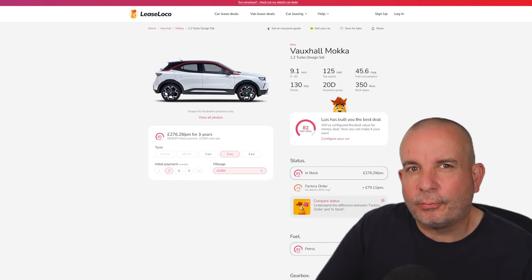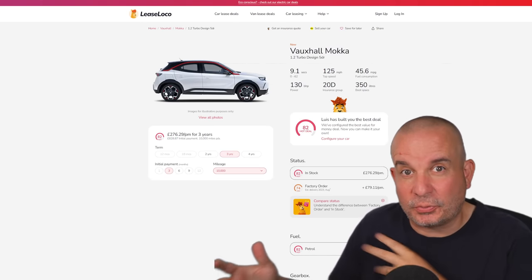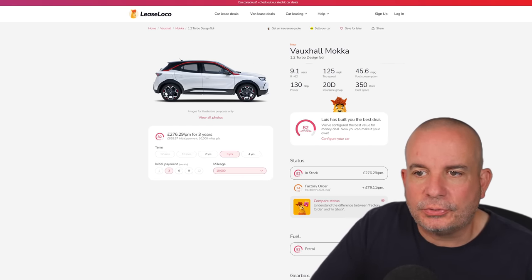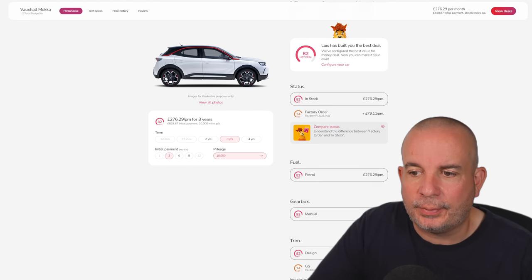We're starting this one off with the Vauxhall Mokka. At the end of this video I'll put all the in-stock EV deals, but at the start we're just going to be looking at petrols, diesels, hybrids, etc. The Vauxhall Mokka here is the 1.2 turbo Design: £828 up front and £276 a month, 9.1 seconds to 62, 130 brake horsepower, 350 litres of boot space, insurance group 20, and 45 MPG.